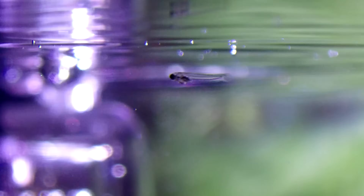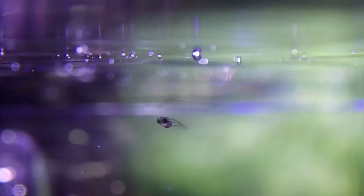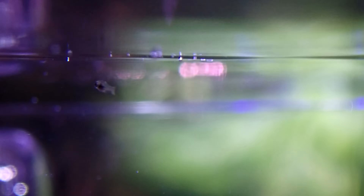Then, on the morning of the twelfth day, this little guy hatched. And within a day, a few more hatched.